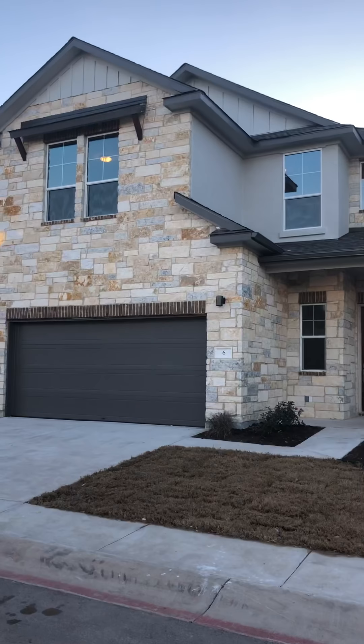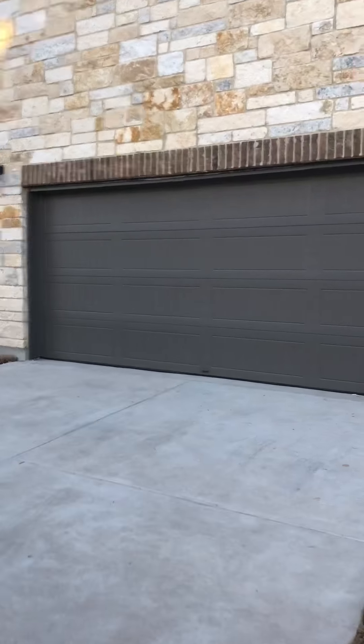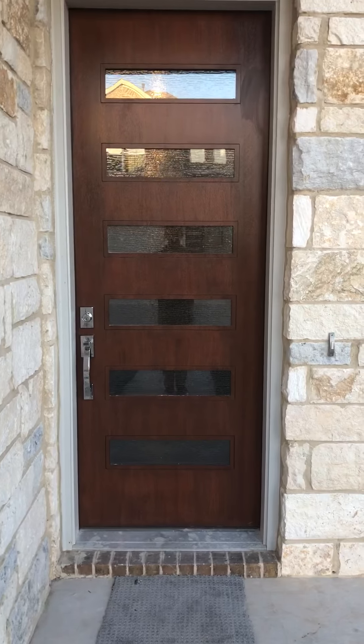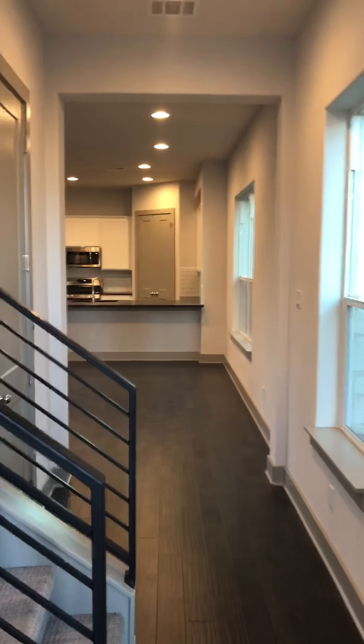So this is a Crawley Elevation A and let me show you the inside. This is a 2,270 square foot home. This has an 8 foot door. So let me enter.